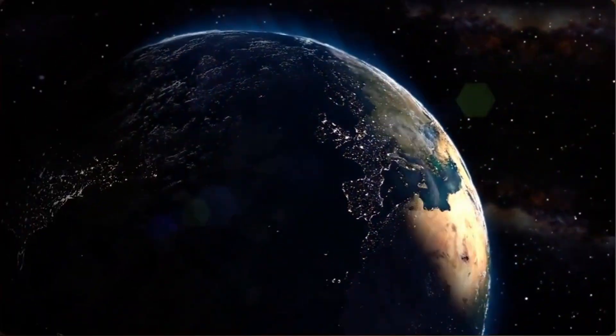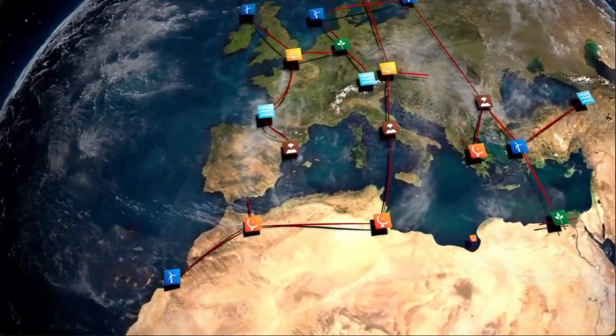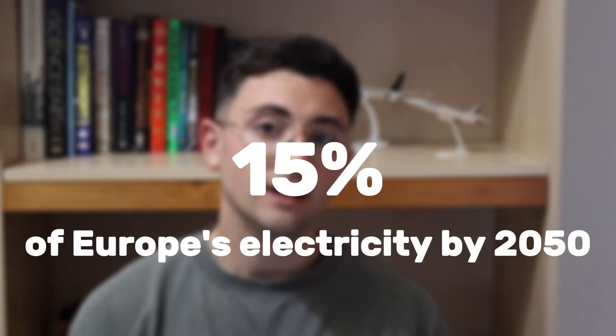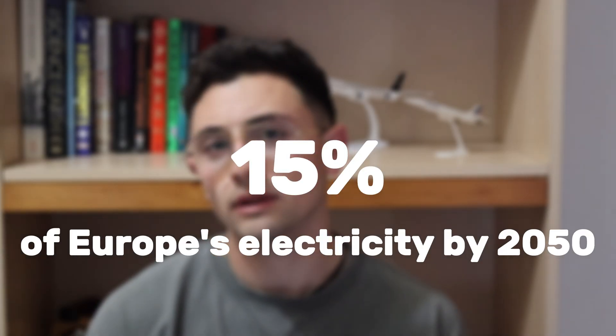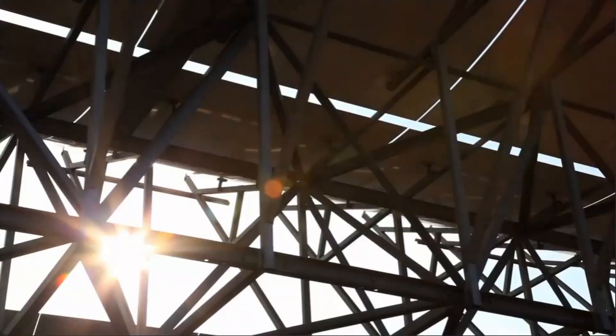Desertec was an ambitious project to generate solar energy in the deserts of North Africa and the Middle East. It aimed to provide 15% of Europe's electricity needs by 2050 from solar and wind power plants situated in Africa and the Middle East.